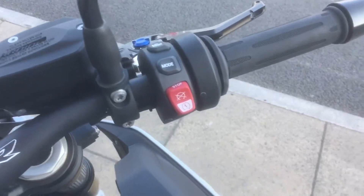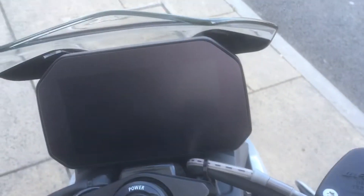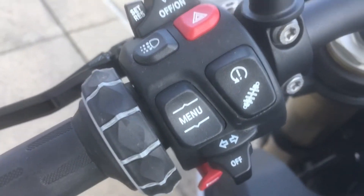In the Sport model you get the adjustable riding modes, the heated grips, the TFT with connectivity, keyless ride and ignition, cruise control, daytime riding lights and the electronic suspension. Carbon fibre chain guard as well, looks very very nice.